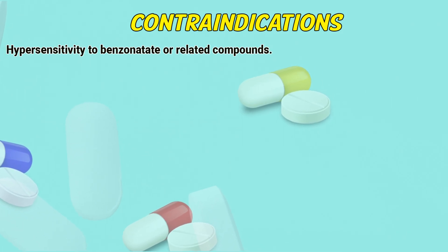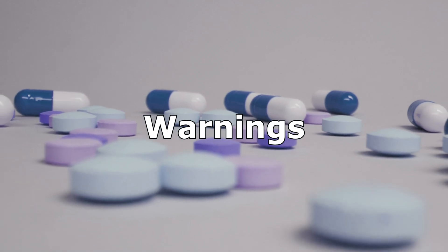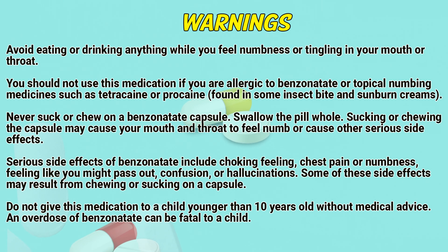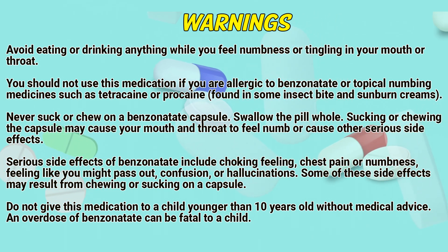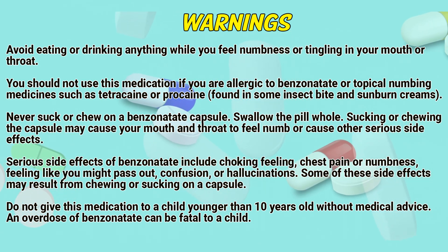Contraindications. High sensitivity to Benzonatate or related compounds. Avoid eating or drinking anything while you feel numbness or tingling in your mouth or throat. You should not use this medication if you are allergic to Benzonatate or typical numbing medicines, such as tetracaine or procaine, found in some insect bite and sunburn creams. Never suck or chew a Benzonatate capsule — swallow the capsule whole.